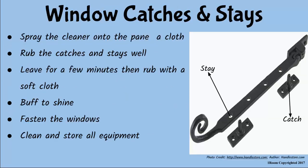For window catches and stays, I spray a little cleaner on a cloth and rub well. I leave for a few minutes, then rub again using a soft cloth to shine. When I am done, I fasten the window and clean all the equipment and store away appropriately.